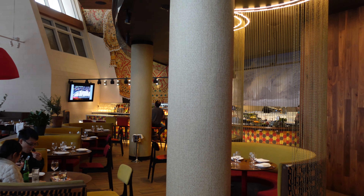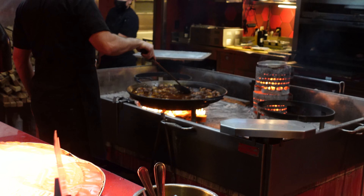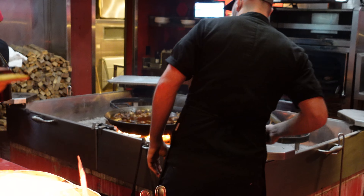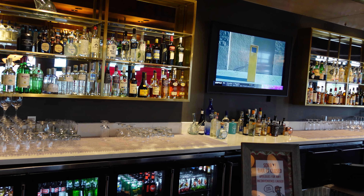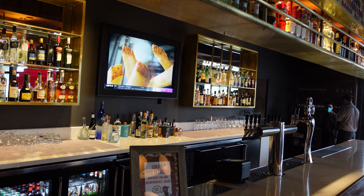So we're inside this beautiful restaurant and it is just fantastic in here. The color scheme is beautiful and you have an open kitchen where you can see all the food coming out. You have a beautiful bar. Everything is beautiful in here. So we're just waiting on our cocktail — I did order a margarita.